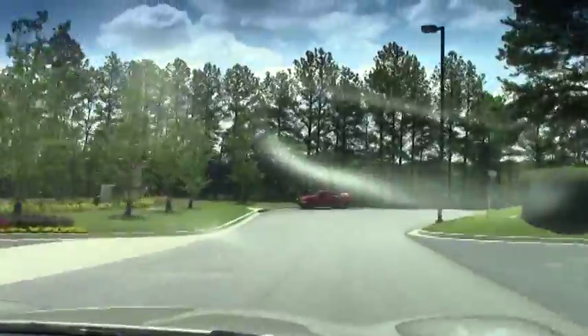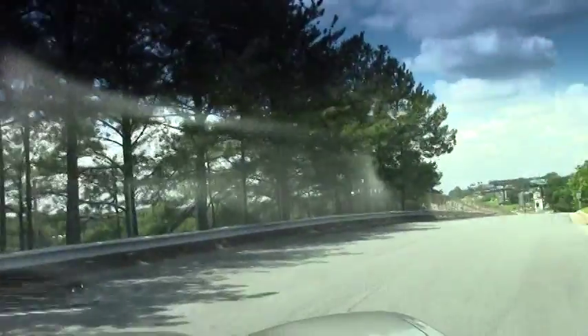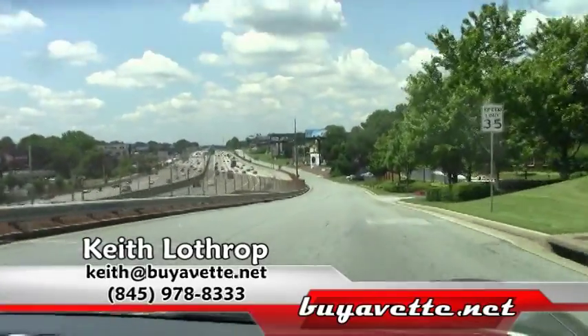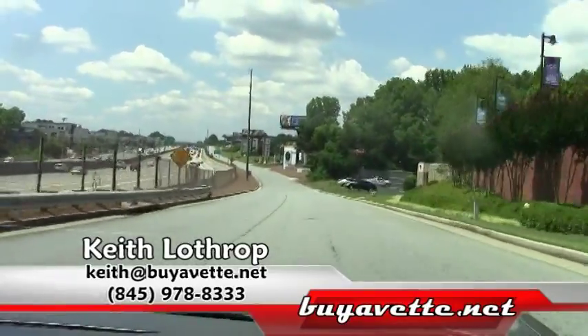We've got a lot of them in stock. If I can help you with any of our Corvettes, please give me a call. My name is Keith and you can reach me at 845-978-8333, or you can send me an email at keith@buyavet.net. Let me know you saw my video on YouTube.